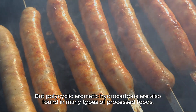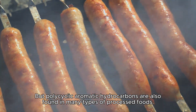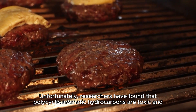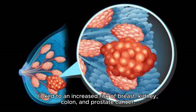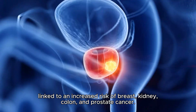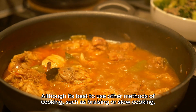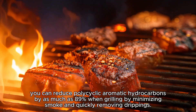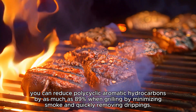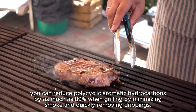PAHs are also found in many types of processed foods. Researchers have found that PAHs are toxic and linked to an increased risk of breast, kidney, colon, and prostate cancer. Although it's best to use other methods of cooking such as braising or slow cooking, you can reduce PAHs by as much as 89 percent when grilling by minimizing smoke and quickly removing drippings.